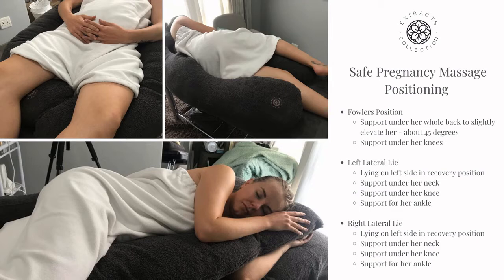Second is Left Lateral Lie, which is your partner lying on her left side in recovery position — her lower leg straightened and her upper leg bent and supported with pillows under her knee. You want to ensure her knee and hip are about the same height and well supported by the pillow, so that when you work on the hip joint, you can apply the needed pressure. Lastly is Right Lateral Lie, which is exactly the same position but with your partner lying on her right side.